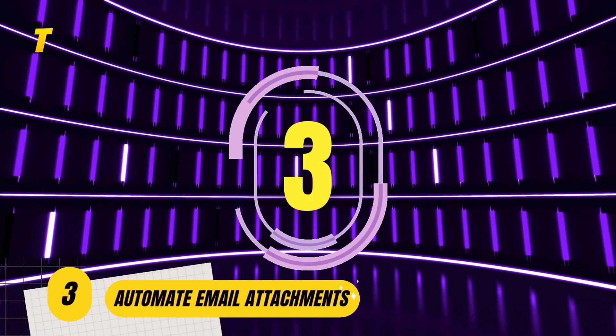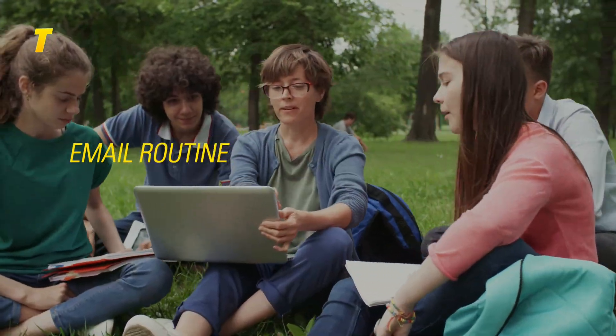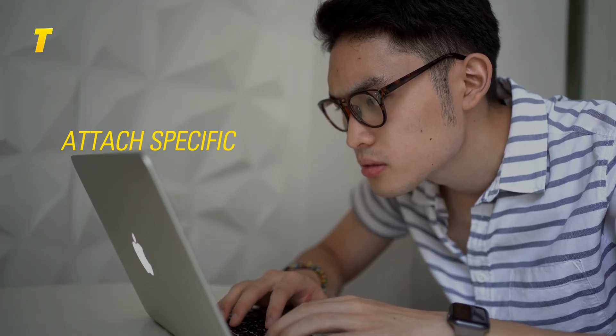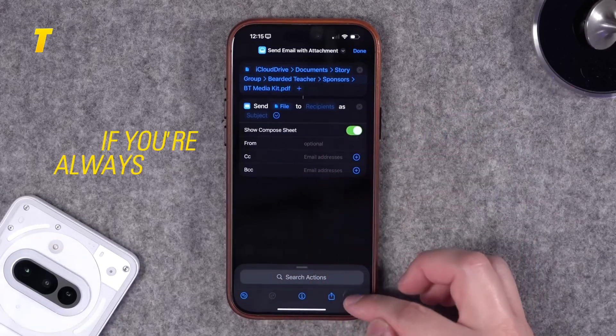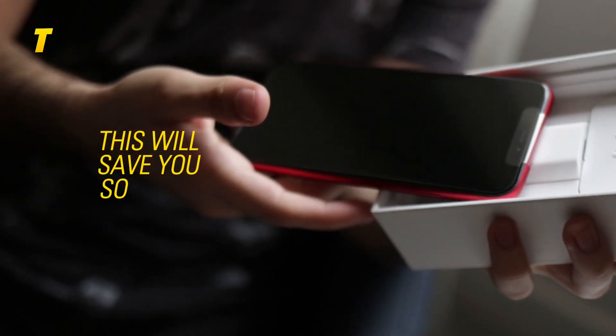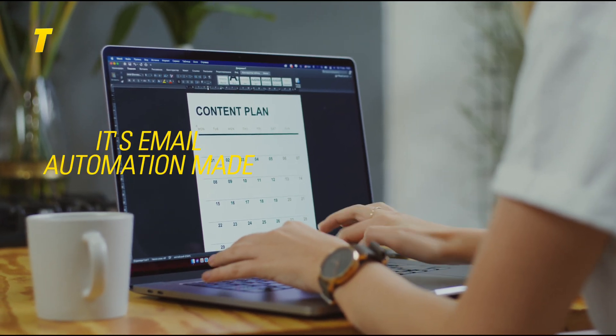At number 3: automate email attachments. Say goodbye to repeating the same email routine every day. This shortcut allows you to pre-fill messages, attach specific files and auto-complete recipient info. If you're always sending that same PDF or report to your team or client, this will save you so much time. Set it once and send it fast — it's email automation made simple.